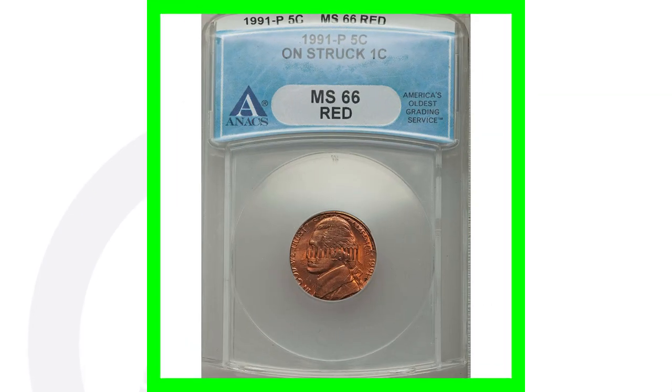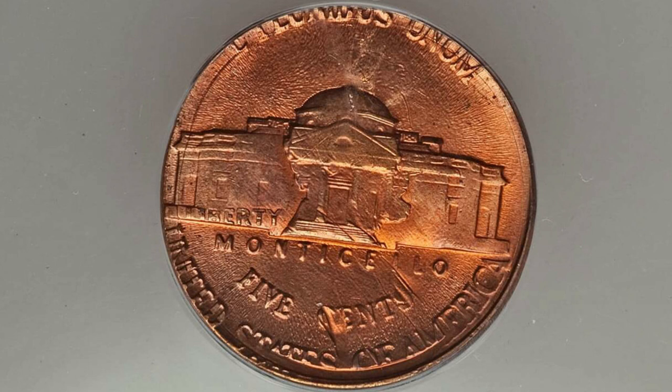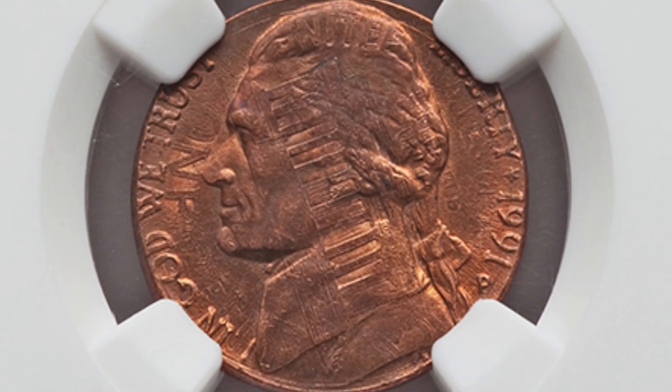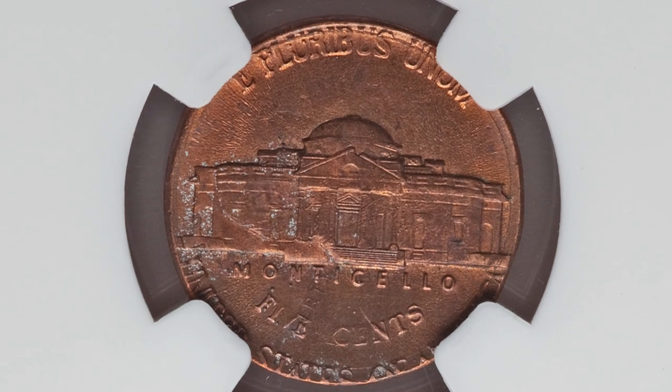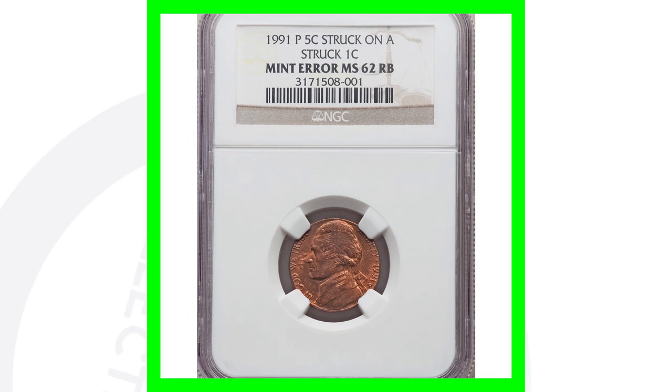Here's a coin that sold for over 700 dollars — this is where the 1991 Jefferson nickel design was struck onto a one-cent coin, a Lincoln cent. The Lincoln cent was already produced and then a Jefferson nickel design was struck onto it. Here's the same type of error graded at Mint State 62, as opposed to Mint State 66, and this one sold for around 430 dollars. The grade impacts value — going from 720 to 430 for four grades apart — and one is red while the other is red-brown, which also affects value.